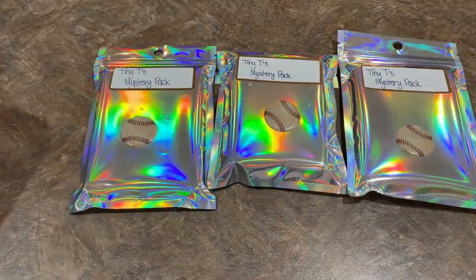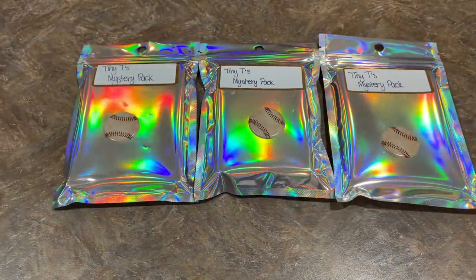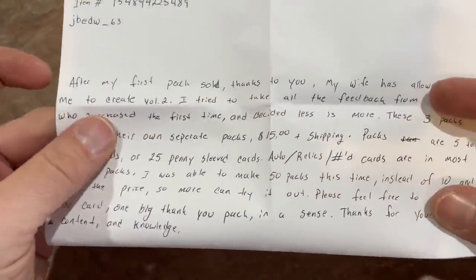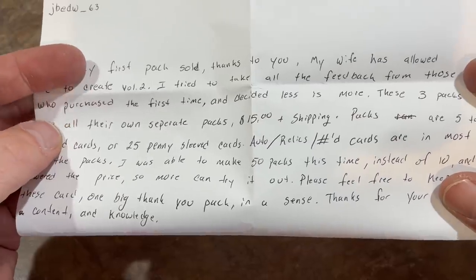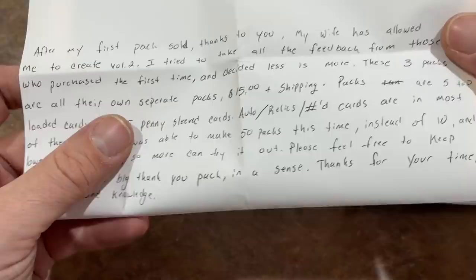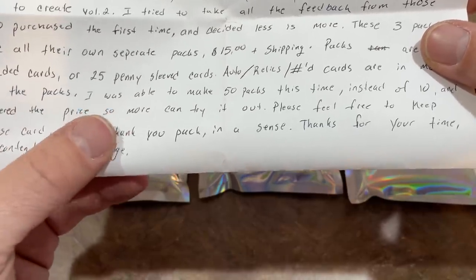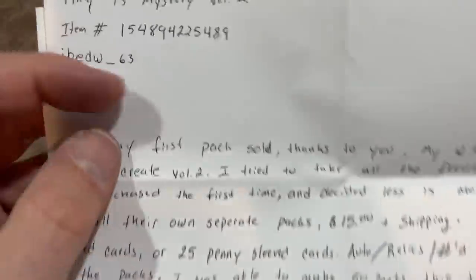Here's our final one. I already opened this up because there was no designation on the package — it said Mystery Box Monday so I thought it was an eBay purchase and just ripped it open. And I saw these in there and was like, yep, this is definitely a mystery product. So it's Tiny Tees Mystery Pack — there's a handwritten note here. It says Volume 4: after my first pack sold, thanks to you, my wife has allowed me to create Volume 2. I tried to take all the feedback of those who purchased the first time and decided less is more. These three packs are all their own separate packs, $15 plus shipping. Packs are five top-loaded cards and 25 penny sleeves. The autos and relics are in most of the packs, and I was able to make 50 packs this time instead of just 10 and lower the price, so more can try it out. Please feel free to keep these cards as one big thank you pack. Thank you for your time, content, and knowledge. The eBay item number is 154894-225489.